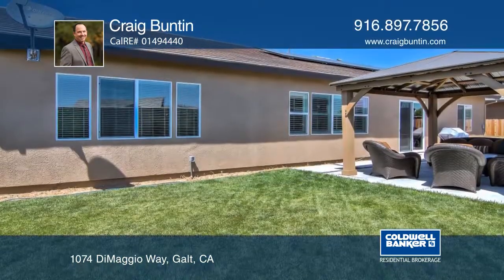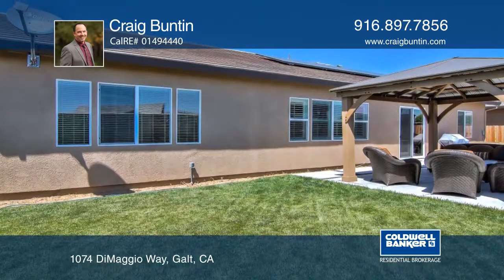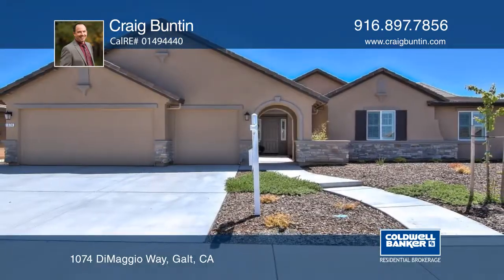The private backyard has plenty of room for entertaining with an oversized gazebo. Make this home yours with Craig Bunton.